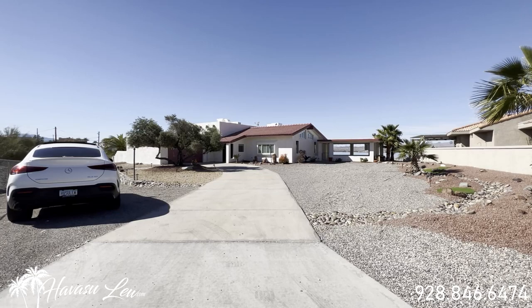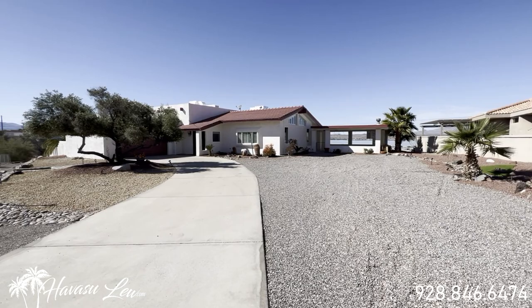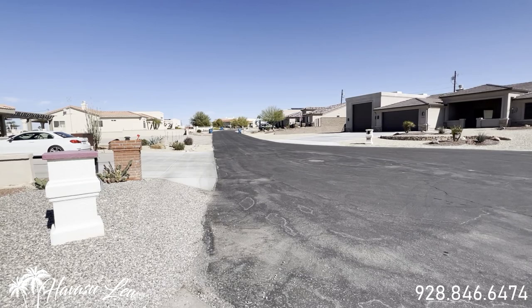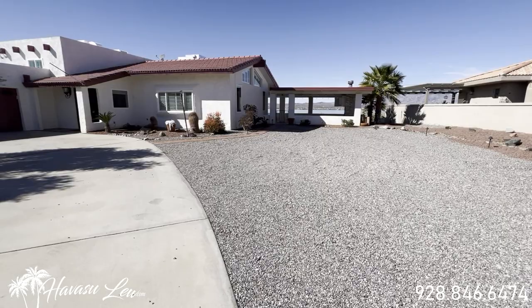We're out here at 1409 Electra Bay. This one was under contract and fell out of escrow because the buyer couldn't perform, and it has been reduced to one million even. It's in a killer lakeside of the highway area at the end of a cul-de-sac. It sits on just over a half acre. Everything over here is pretty desirable — this is kind of a place to be because it's right down to the launch ramp. There's plenty of room to build an RV garage here in the front.